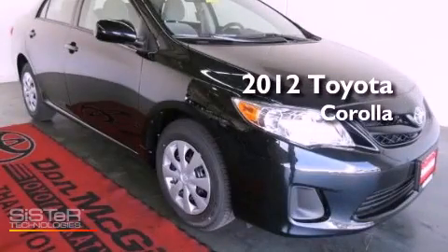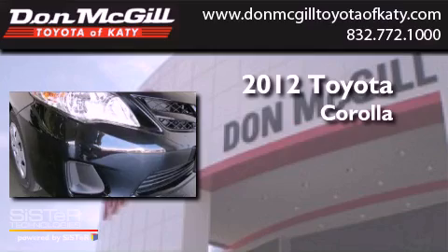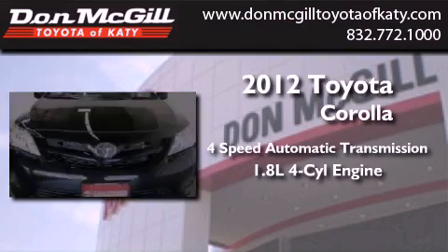This is a brand new 2012 Toyota Corolla. This vehicle has seating for five adults and an inline four-cylinder engine.